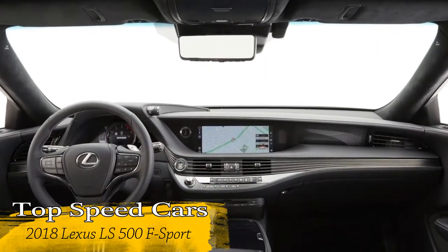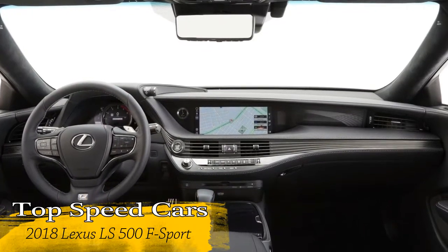It is paired with the first-ever 10-speed automatic transmission in a luxury sedan.